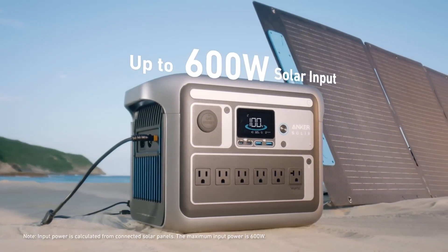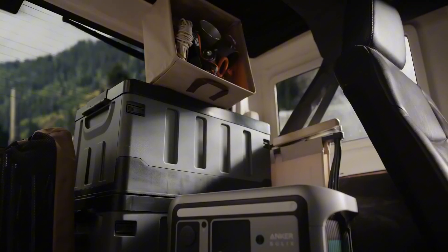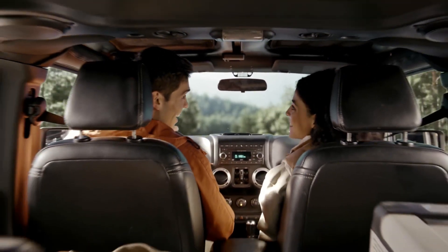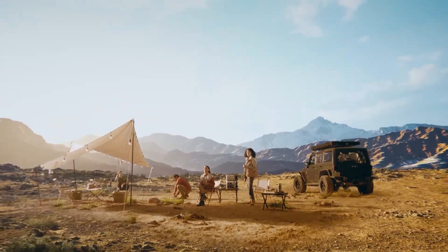The Anker Solex Phone 1000 also shines in terms of recharging speed. It can be powered up through a standard wall outlet, car charger, or even solar panels, making it a flexible option for any situation. The ability to recharge via solar energy is particularly appealing for eco-conscious users, as it allows for sustainable power options during extended trips away from civilization.